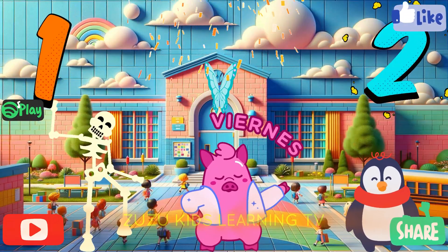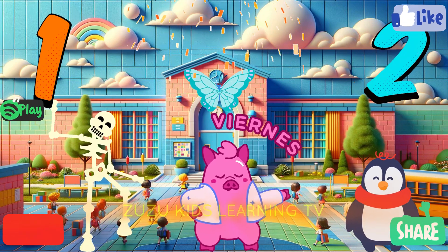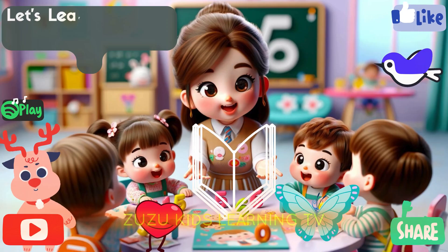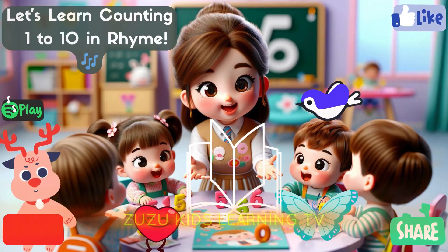Two, one, cha-cha-cha. Two, one, cha-cha-cha. Two, one, cha-cha-cha. If you feel this makes you fun, please subscribe. For more videos like this, thank you.